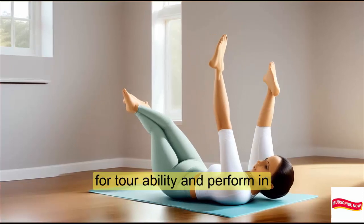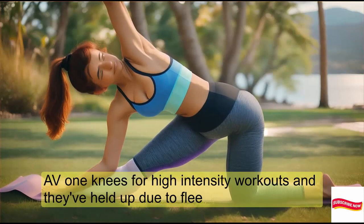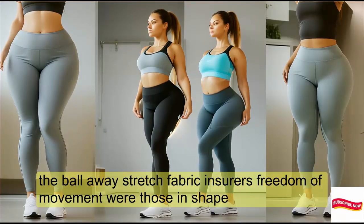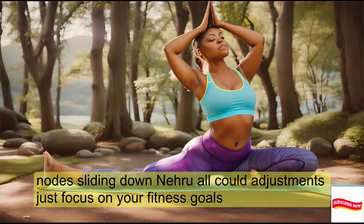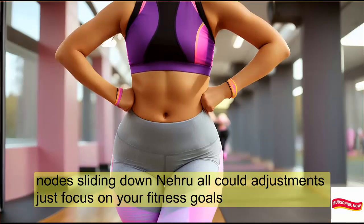I've worn these for high-intensity workouts, and they've held up beautifully. The four-way stretch fabric ensures freedom of movement while holding shape. No sliding down, no awkward adjustments — just focus on your fitness goals.